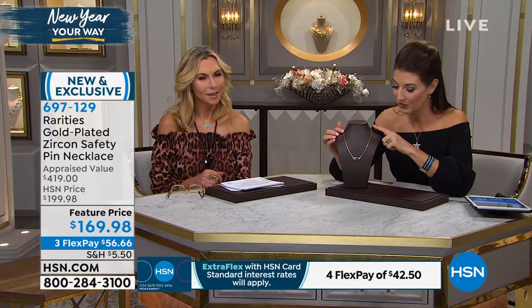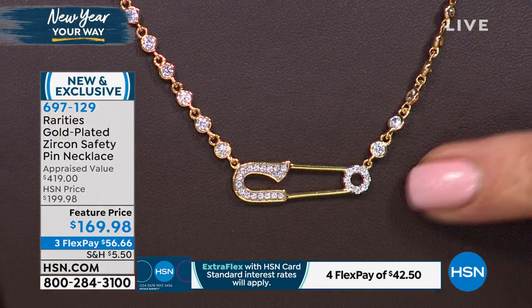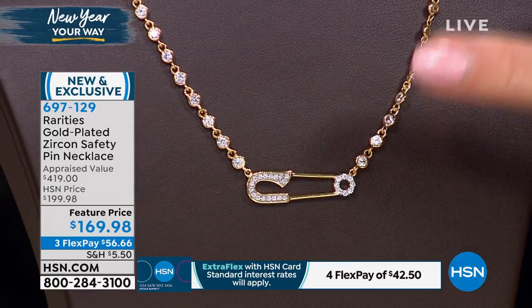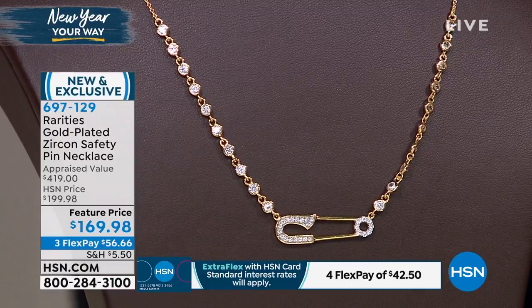It's done on a 16-inch chain, plus you get the two-inch extenders. You can wear it at the 16-inch length or at the 18-inch length. Look at how beautiful this is, and you've got all these fun little stations that make it so precious.